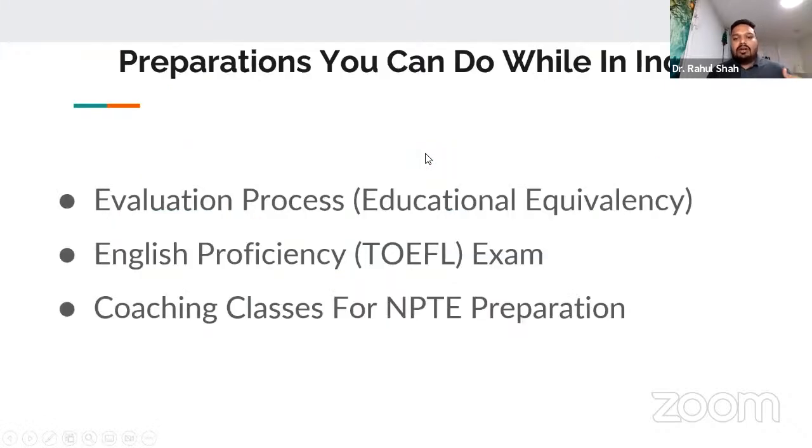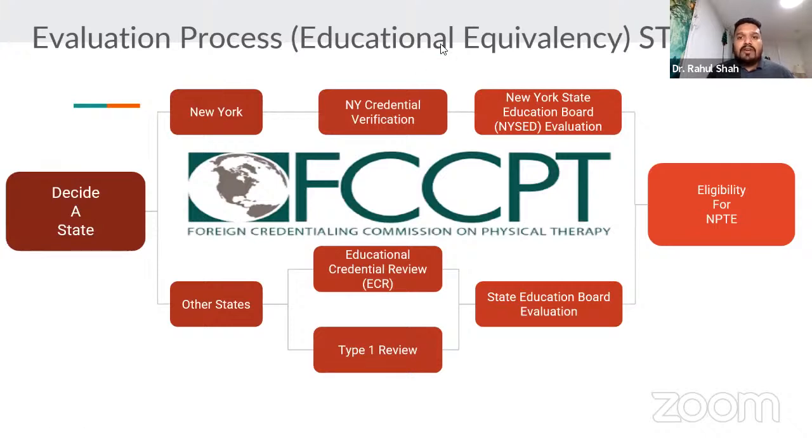With the evaluation process, the first thing is to select a state. If you are coming to Michigan, you could opt for Michigan or any of the 49 other states. You can also opt for New York. When I came here, most foreign-trained professionals found New York to be one of the easiest states to get your education credential evaluated. On a bachelor's degree from India — especially from Sancheti or MEHS — there is a 99.9% chance you won't have problems getting an evaluation done and becoming immediately eligible to give the exam.